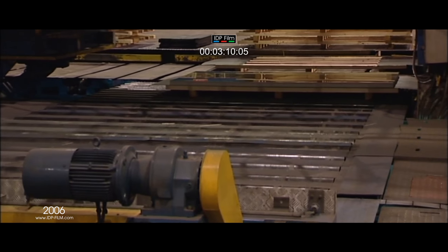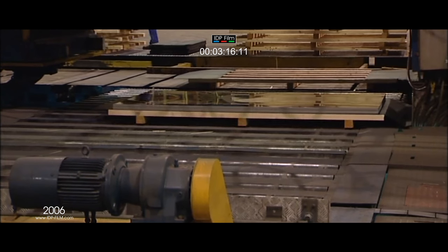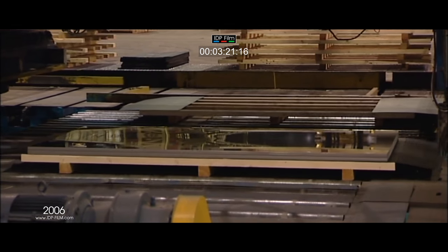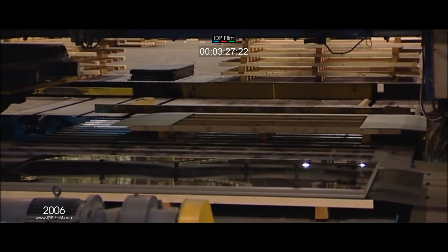When the pallet is full, hydraulic scissor lift tables lower the pack onto roller tables that discharge the pack onto the packing station chain conveyor. Simultaneously, as the pack is discharged, an empty pallet is pushed into the stacker ready for filling.